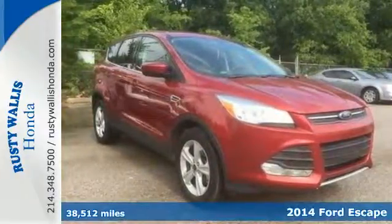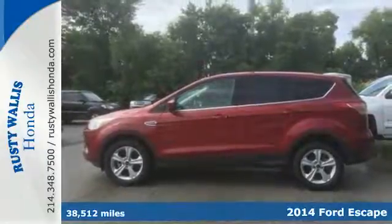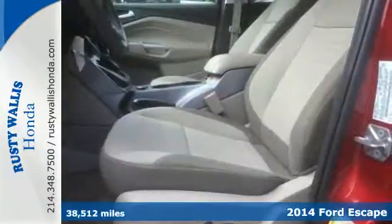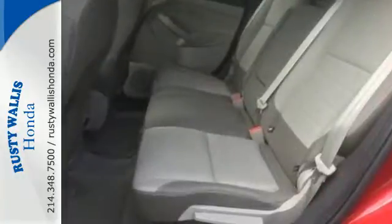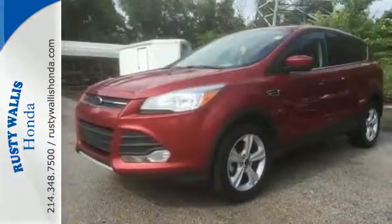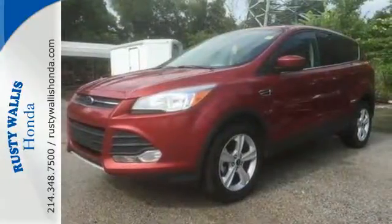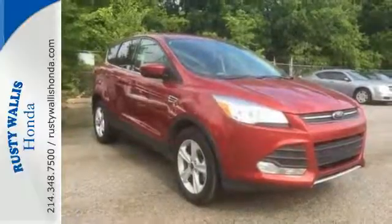Here's the 2014 Ford Escape. This mid-size SUV sets a high standard, with high style combined with the latest technology. Features include remote keyless entry and steering wheel audio controls for your convenience. Plus, it provides plenty of safety for your family with multiple airbags, stability and traction control, and anti-lock brakes with brake assist.